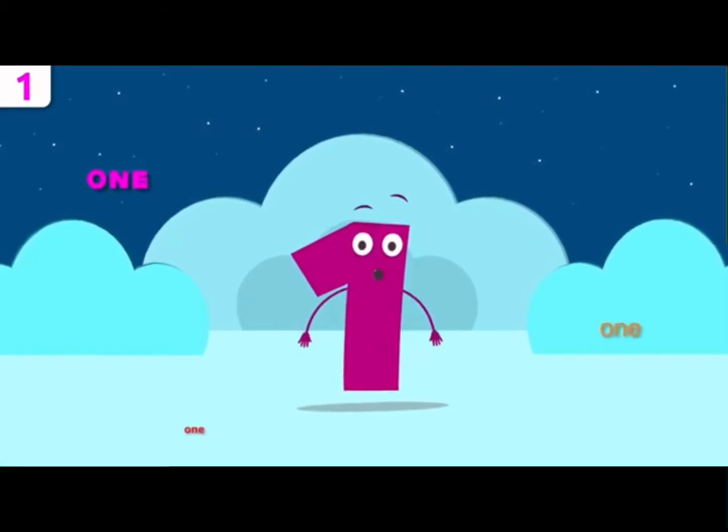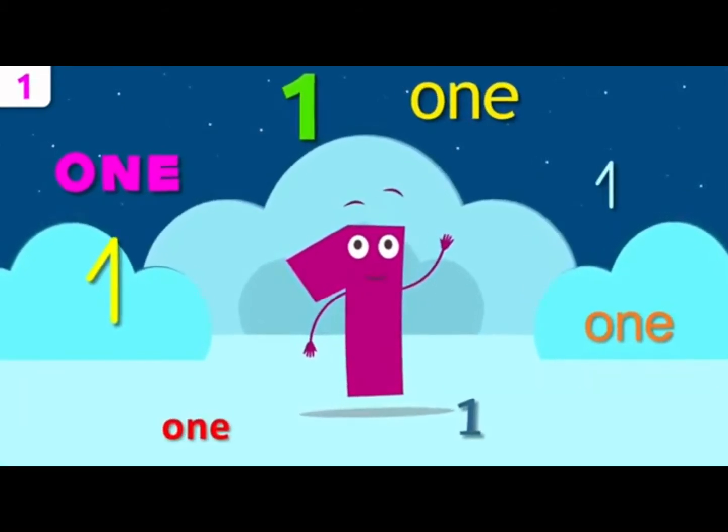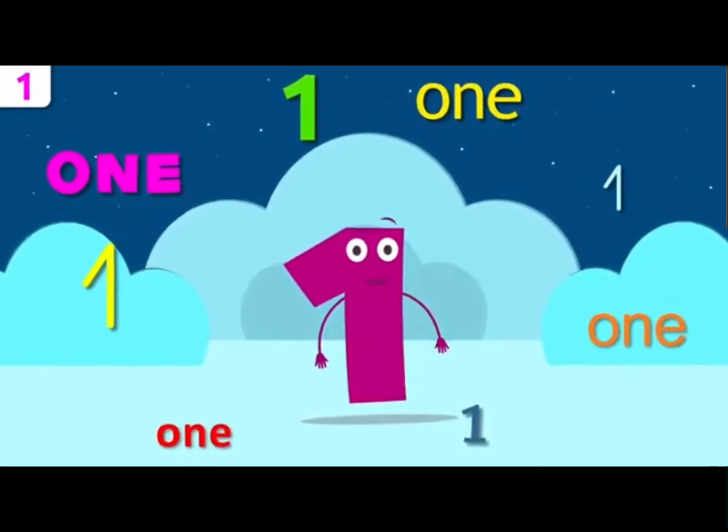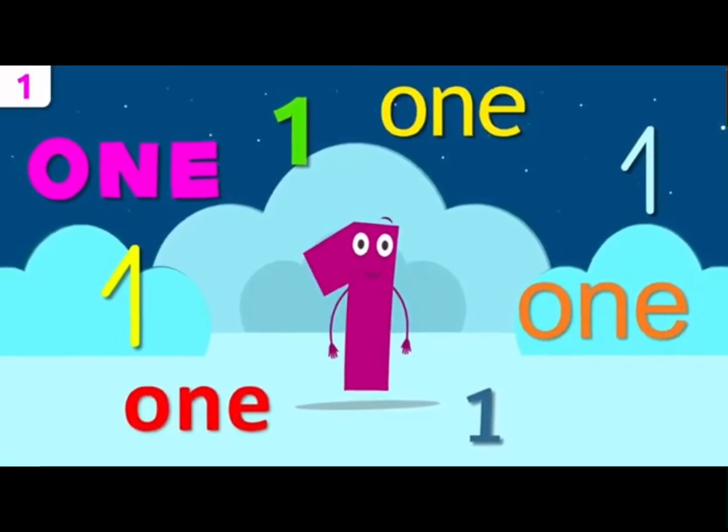Let's see if you remember what my name is. Repeat after me. One. One. Can't hear you — louder! One. That's it!